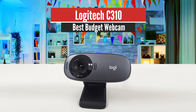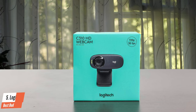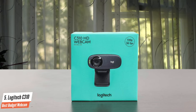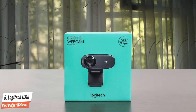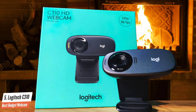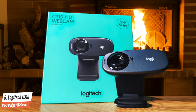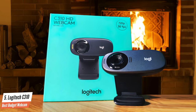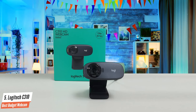Number 5: Logitech C310 – Best Budget Webcam. Here is an amazing budget webcam that has plenty of great features — it's the Logitech HD Webcam C310. Logitech makes brilliant webcams, and the C310 is a fantastic budget offering that delivers very good image quality for the price. Resolution is just 720p, but for most people that won't be an issue.